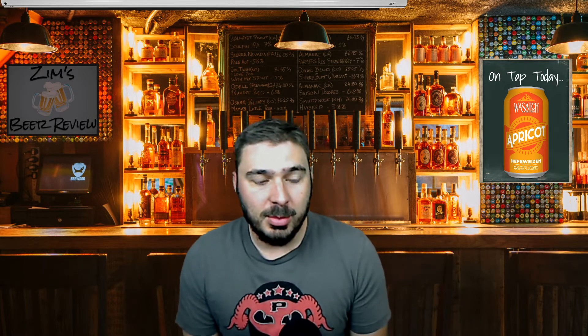What's going on everybody, thanks for tuning in for another episode of Zim's Beer Review. I'm your host Garrett Zimmer, thanks for tuning in. I appreciate everything you guys have been giving feedback wise — tuning in, subscribing, liking, all that good stuff. Thank you for the continued support.